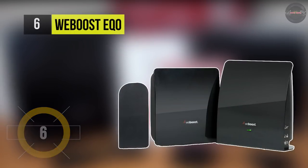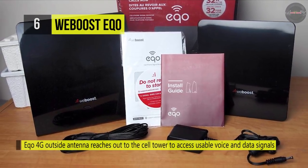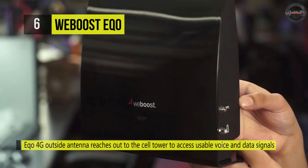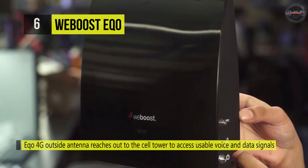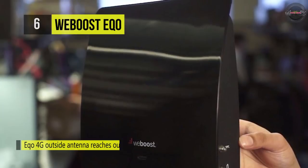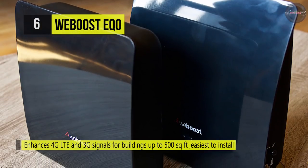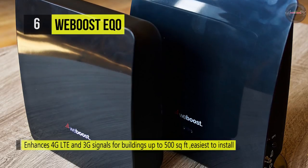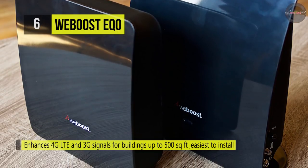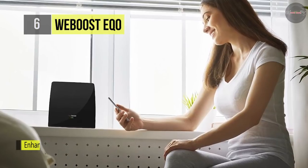The EQO 4G is a new type of cell signal booster that allows anyone to bring up to 32 times stronger signal into their home, condo, or apartment in seconds. It offers up to 32 times better cellular coverage indoors and works with multiple devices on every network. It also boosts voice and data signals for a desktop workspace area up to one small room, and can support multiple users and multiple devices on every network simultaneously.